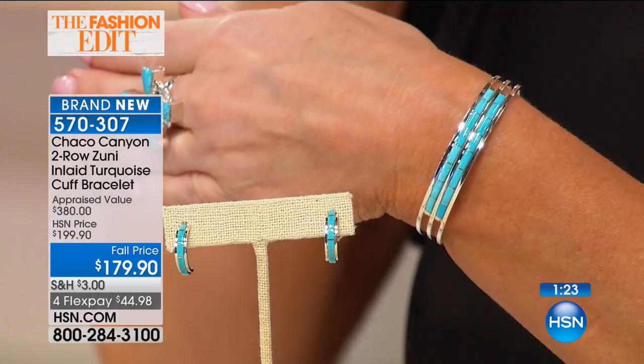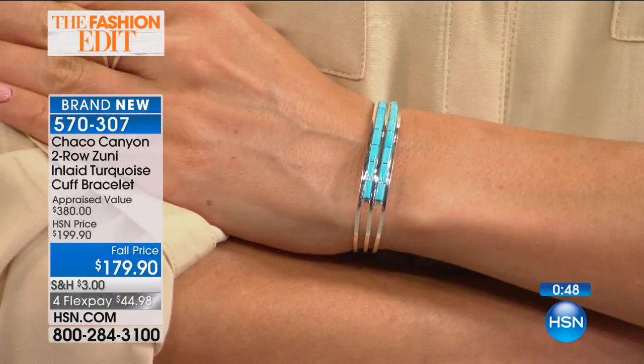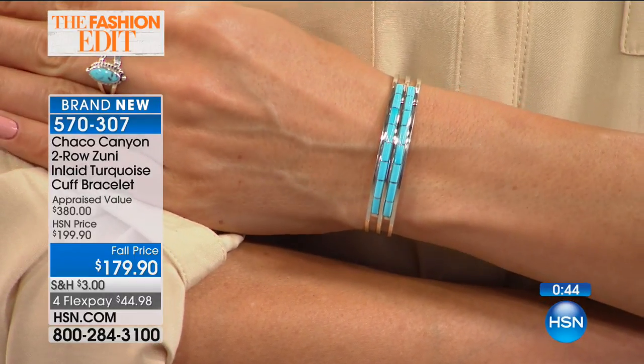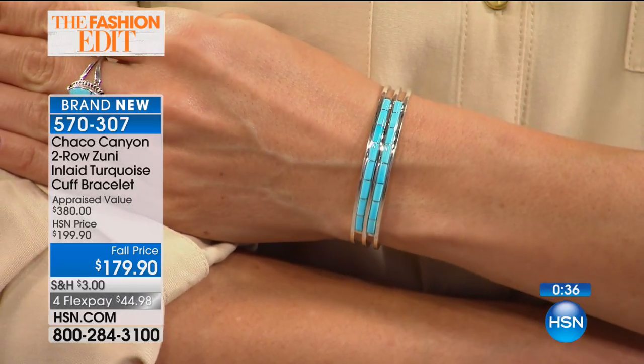We're going out to the phone lines — it's Susan in Pennsylvania, her first purchase. She chose the Kingman Turquoise ring to give to her granddaughter. Susan loved the meaning behind it and ordered it on FlexPay. Her granddaughter's birthday is February 19th. Turquoise is actually used as the alternative birthstone for December as well. We're delighted to have Susan here at HSN, as we realize there are lots of places to shop.